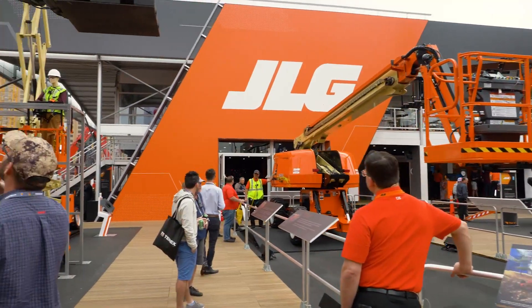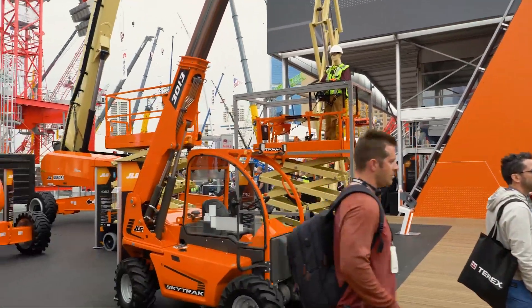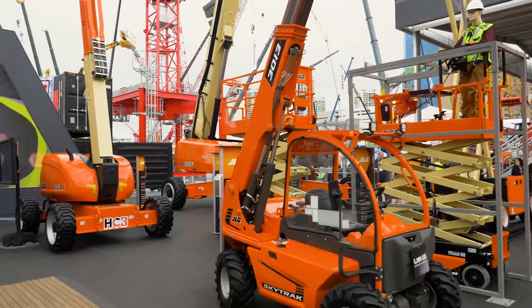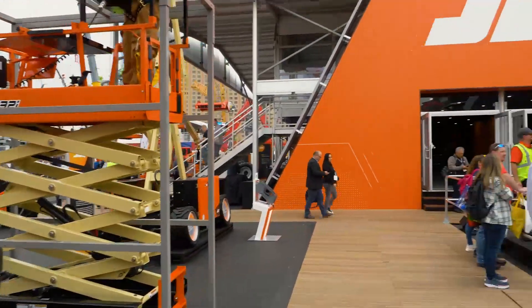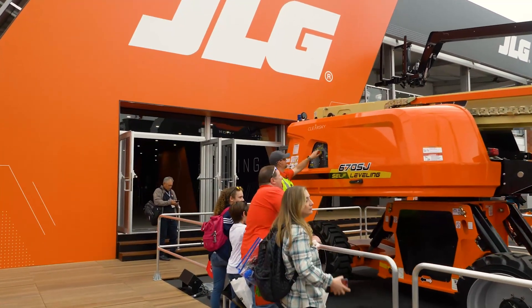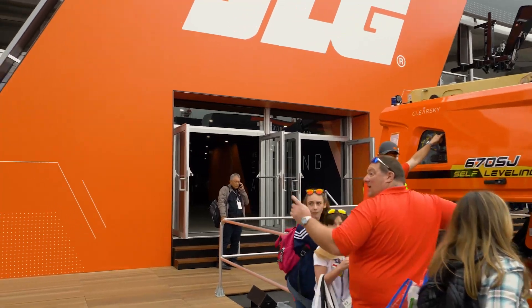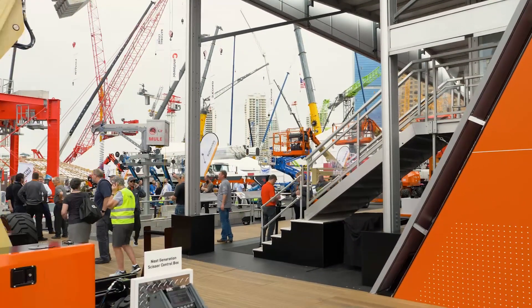As we head towards the building we can see an elevator experience where attendees have told us it's like coming to Disneyland. We take them through three floors of technology — starting at our innovation center in Hagerstown, Maryland, then up to our manufacturing floor to show them where innovation comes to life, and then out to the job site of the future.